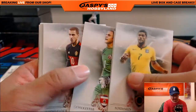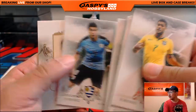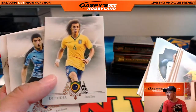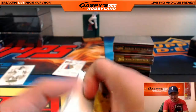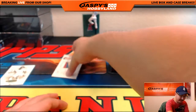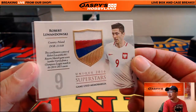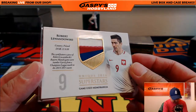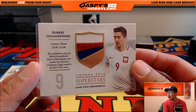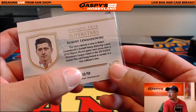Hulk, or the Hulk. Did David Luiz — and I know the transfer window ended about an hour or so ago — did David Luiz go back to Chelsea? Does anyone know that news offhand? And a nice three-color patch for Robert Lewandowski. This card features a piece of Robert Lewandowski's Bayern Munich game-worn number nine jersey from a Champions League match in the 14-15 season. Very nice. That is 10 out of 59 on that.